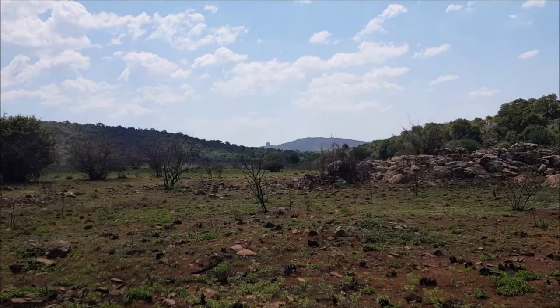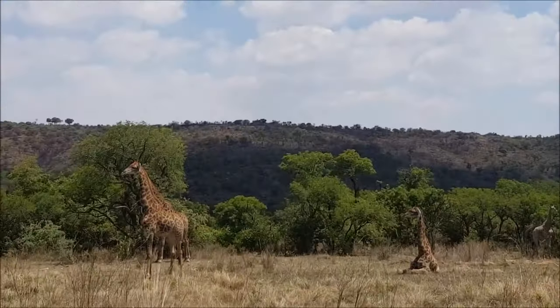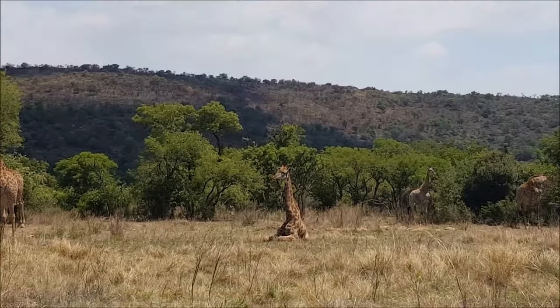While you are here, you may even spot zebras, giraffes and some wildebeest. The entry ticket varies and depends on the type of activity you choose to do here.